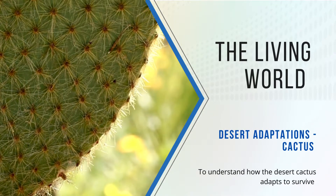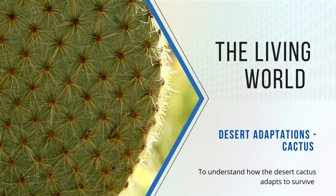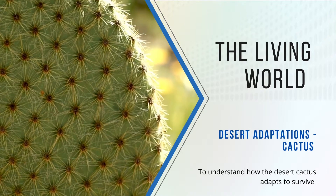Welcome to Revising with Ravenscroft. In today's video we will look at how a specially adapted desert plant survives — the cactus. Let's get started.